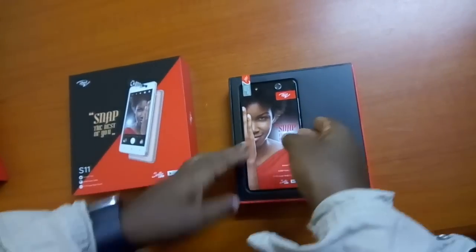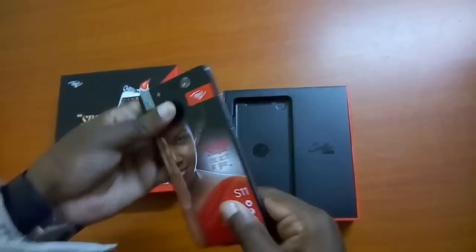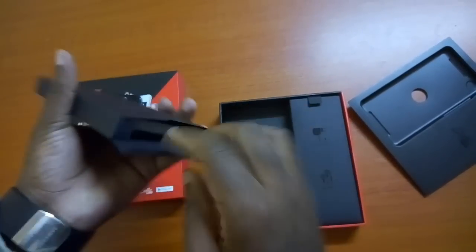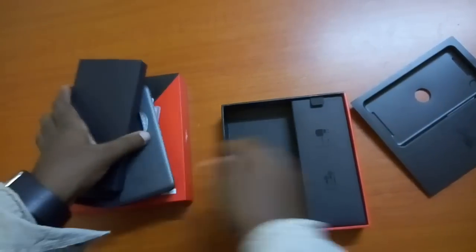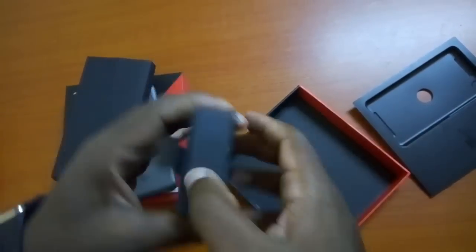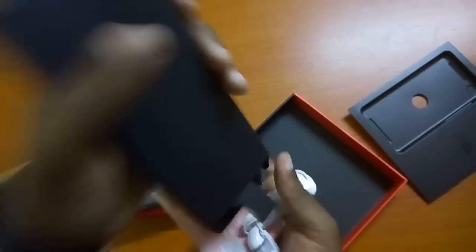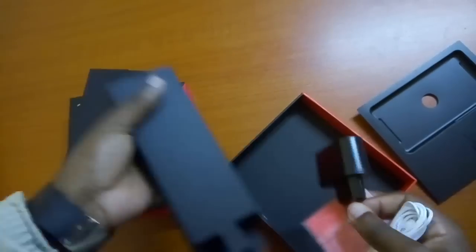So you see the phone itself looks pretty nice with a metal body. Then you also get the fit case — this is a smart case, I'll show you in a bit how it works. Then in the other box you get the headphones, the charger, and the battery comes in this box.